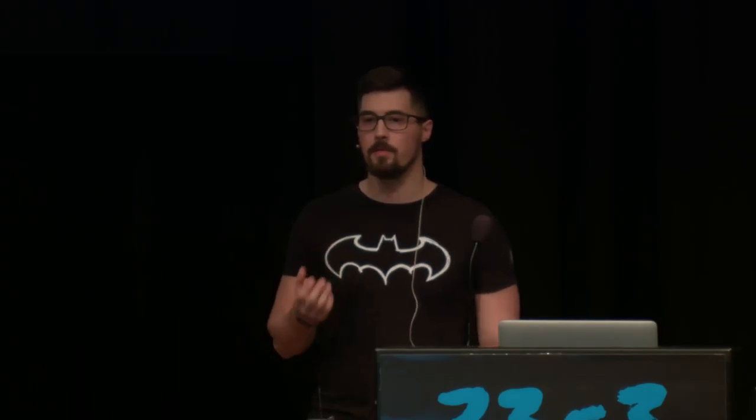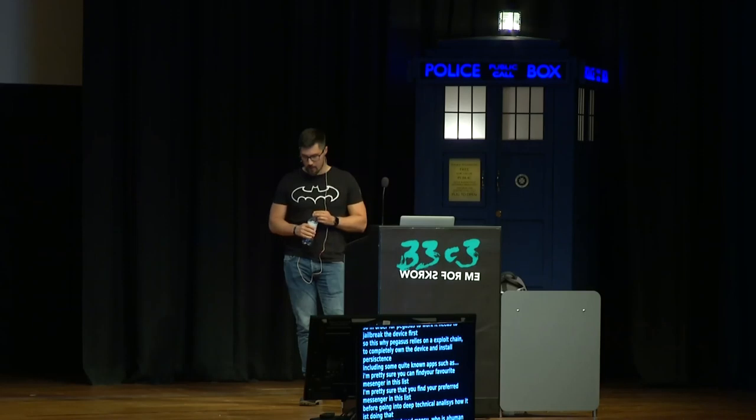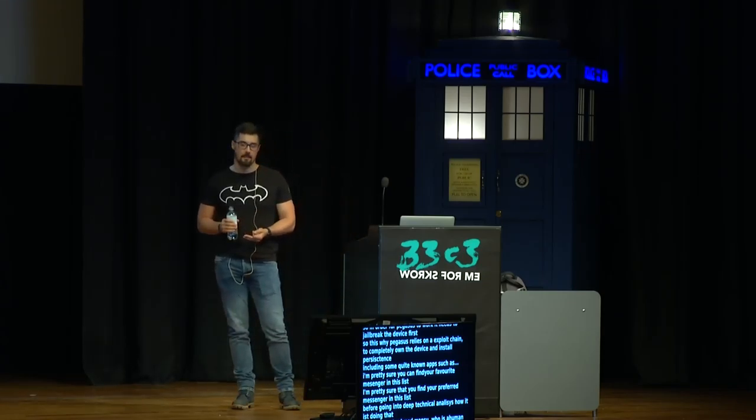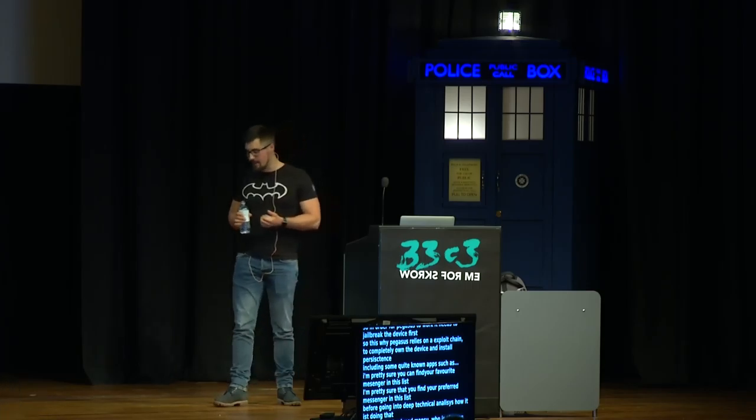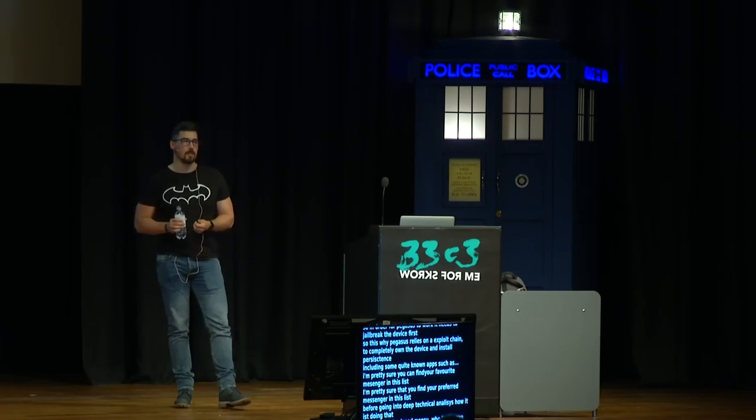Before going into deep technical analysis of the vulnerabilities, I want to tell the story of how we got the Pegasus sample. Please meet Ahmed Mansour, who is mostly known for his work as a human rights defender — a recipient of the Martin Ennals Award, sometimes called the Nobel Prize for Human Rights. On August 10th this year, Ahmed received a text message claiming someone was imprisoned in a state prison, and another similar text the next day. He had previously been targeted by Hacking Team in 2012 and FinFisher in 2011. So instead of clicking the link, he contacted Citizen Lab, who sent the link to us at Lookout Research for analysis.